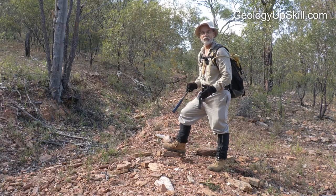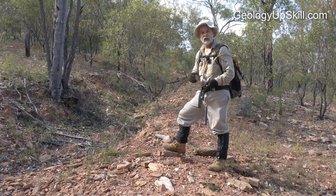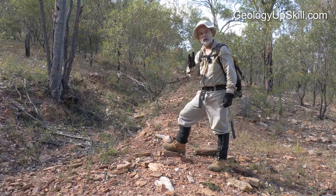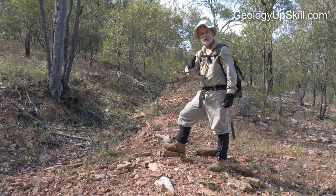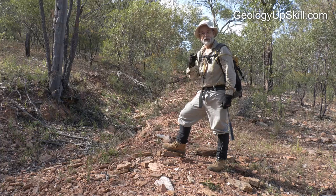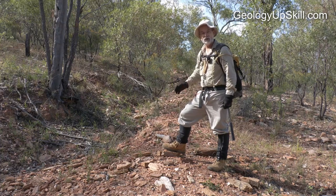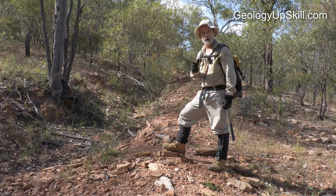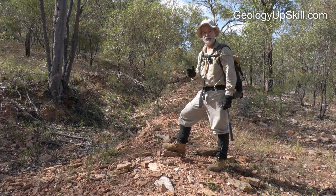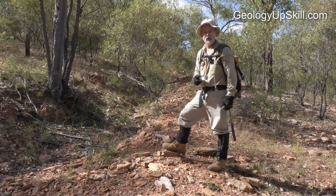Another thing you'll sometimes see are contour trenches like this one, coming along around the contour of a hill and angled slightly downslope to feed water into a creek. If there are alluvial workings in that creek, this contour trench tells you there was a lot of gold — it was worth the effort to dig the trench to feed the sluices in the creek.